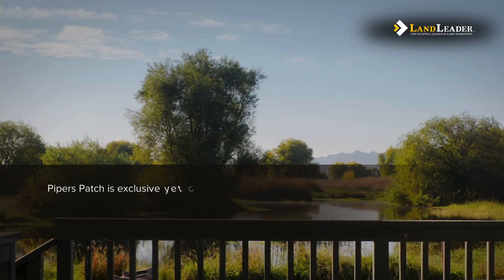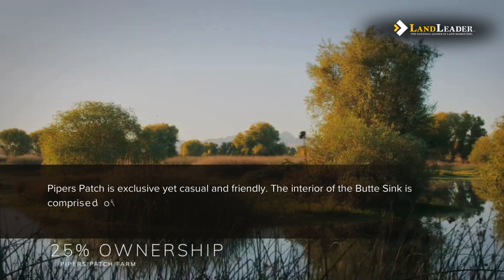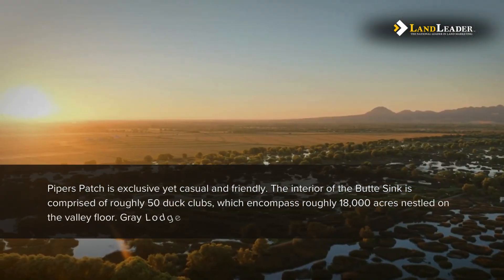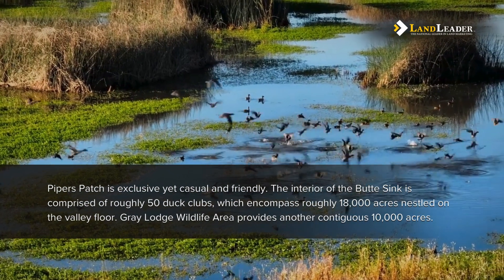Piper's Patch is exclusive yet casual and friendly. The interior of the Butte Sink is comprised of roughly 50 duck clubs, which encompass roughly 18,000 acres nestled on the valley floor. Gray Lodge Wildlife Area provides another contiguous 10,000 acres.